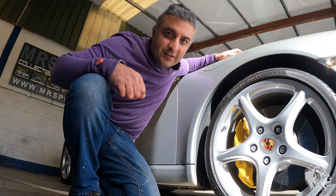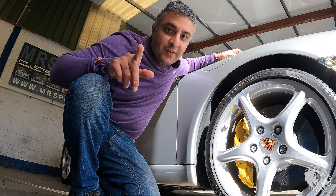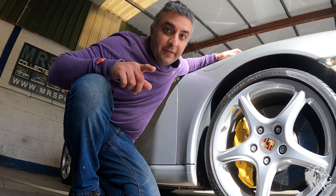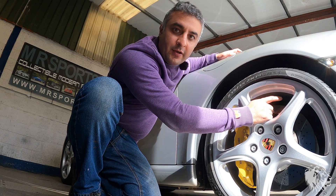Hi, this is Raj from MR Sports Cars. In this video I'm going to talk specifically about one special feature that you find on some Porsches, and that is Porsche ceramic composite brakes.